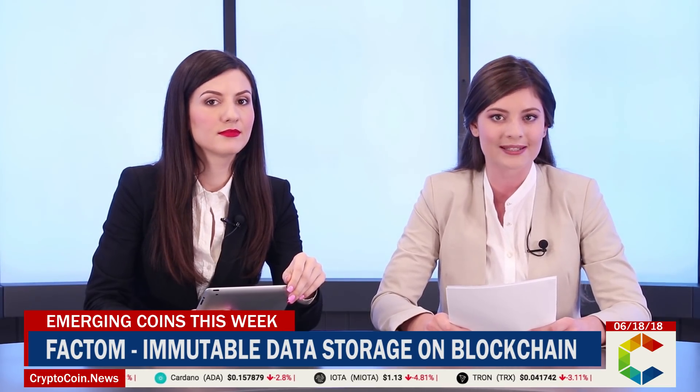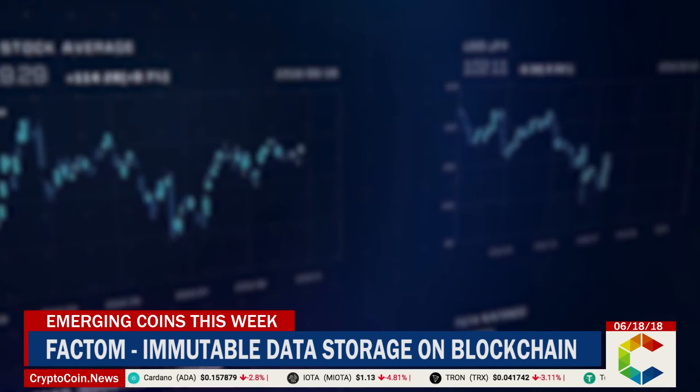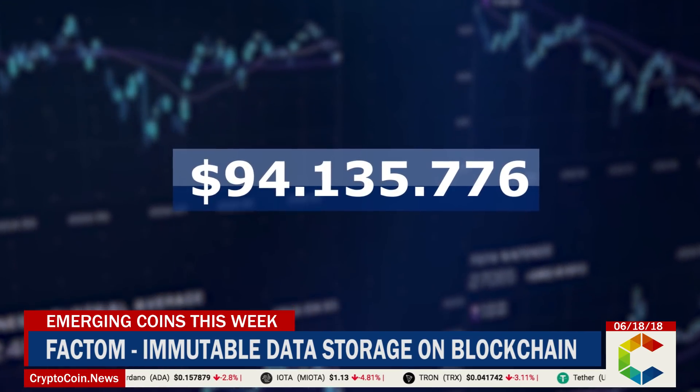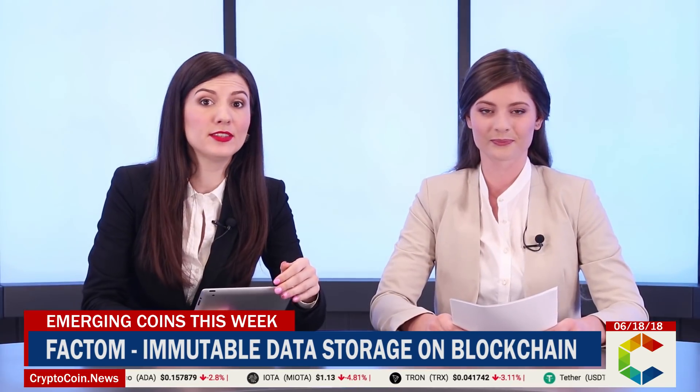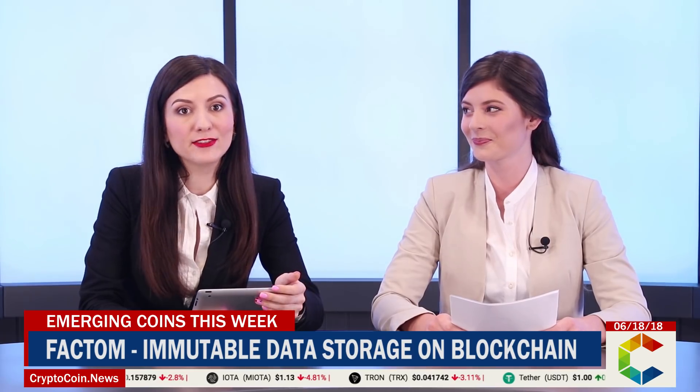It has made a lot of progress since its launch date. Currently, Factum has a market cap of nearly $95 million and a circulating supply of more than 8,700,000 FCTs. As data security becomes more critical in our increasingly digital lives, there is no telling how far this company will go.